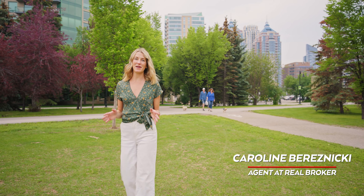Well, that concludes another one of my property tours, this time located in unit 1403 in the Solaire building. I'm Carolyn Bereznicki and we'll see you next time.